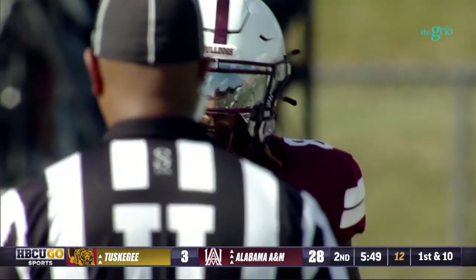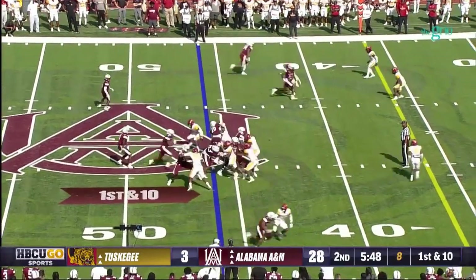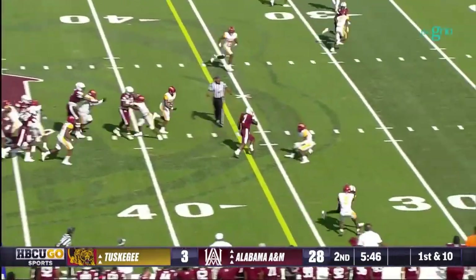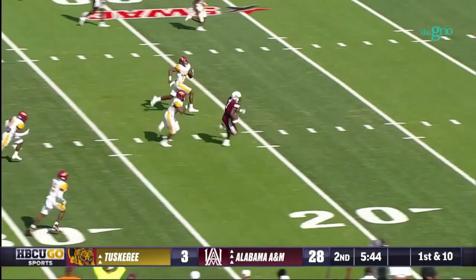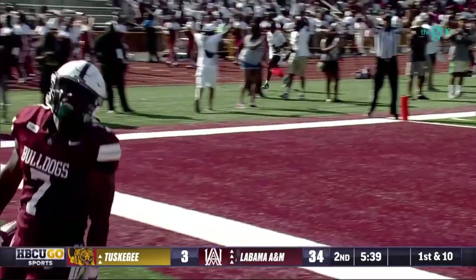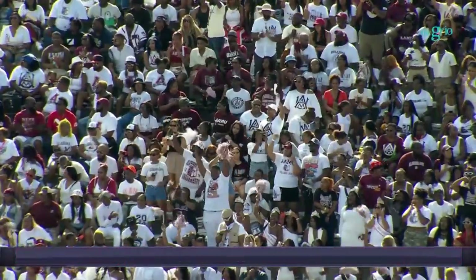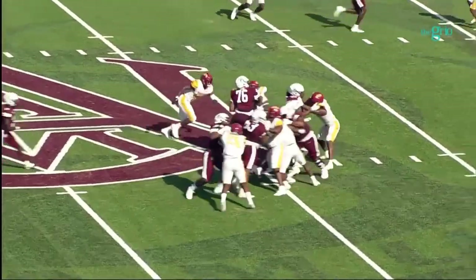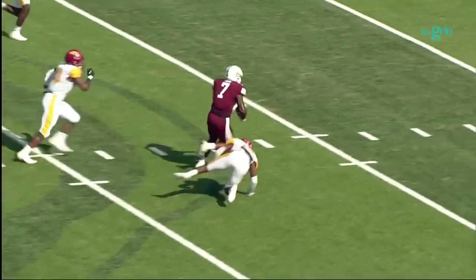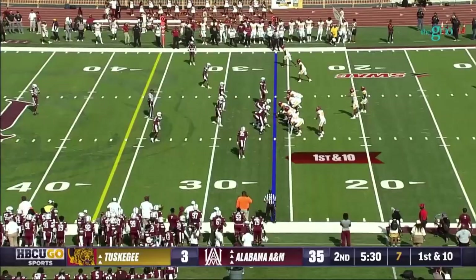At the 45-yard line of Tuskegee, Alabama A&M goes to work, keeps the ball on the ground - and there's Eaglin inside the 20, 15, 10, 5 - touchdown Alabama A&M! That is a nice piece of running. Watch the middle - big guys up front, nice hole, Eaglin shakes and bakes and takes it all the way to the house from the 45-yard line.